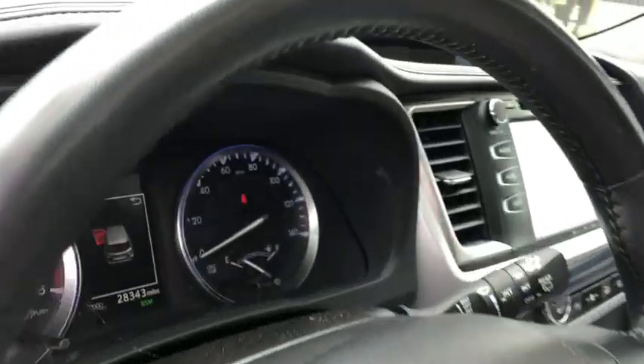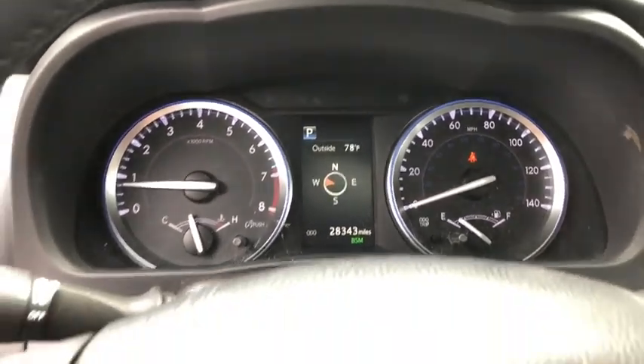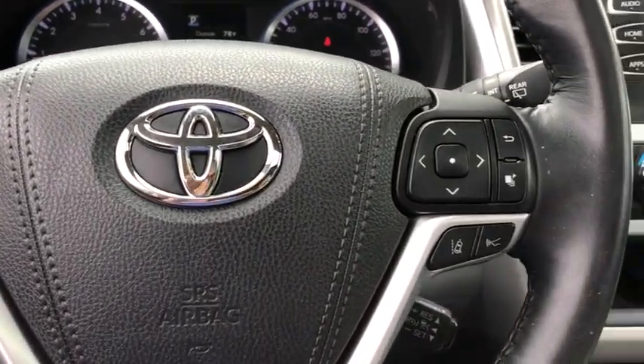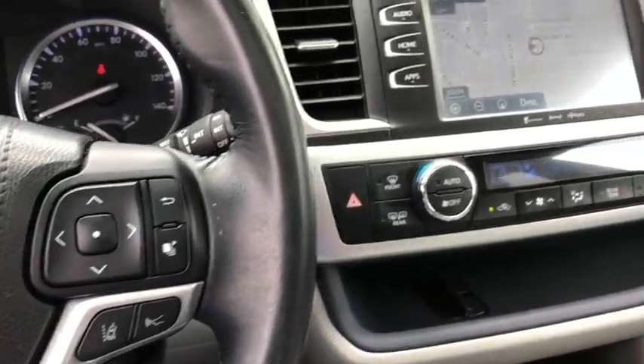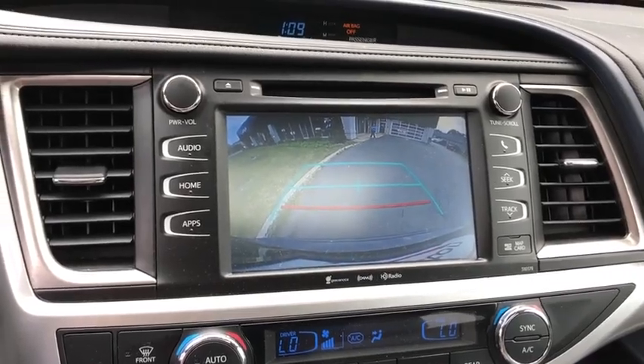This vehicle has less than 30,000 miles. Here are some of this vehicle's great options: leather-wrapped steering wheel, universal garage door opener, fog lights, MP3 capability, AM FM CD player with six speakers, trip computer, and clock.